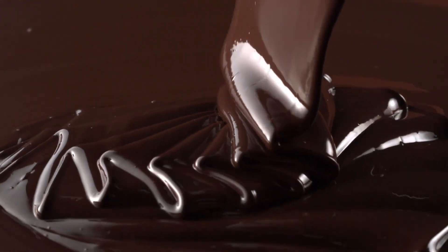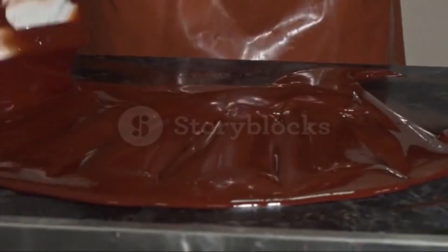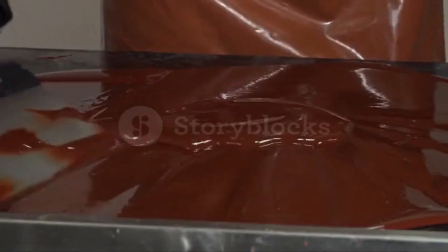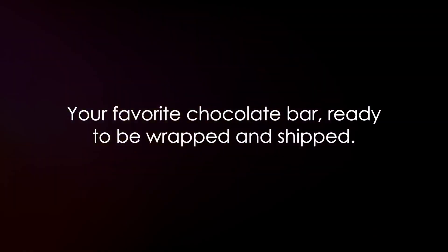Lastly, it's time for tempering. This is where science meets art. Tempering involves carefully heating and cooling the chocolate to precise temperatures. This process gives the chocolate its glossy finish and that satisfying snap when you break a piece off. And there you have it — your favorite chocolate bar, ready to be wrapped and shipped.